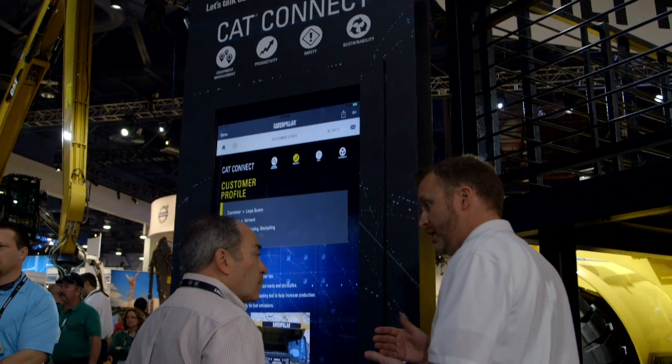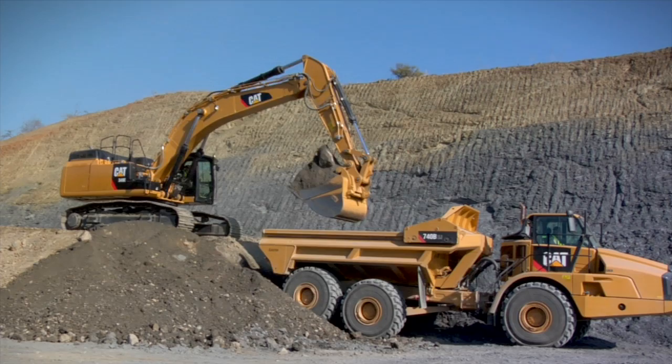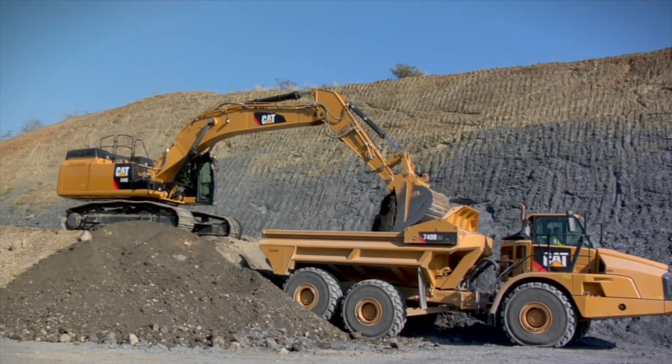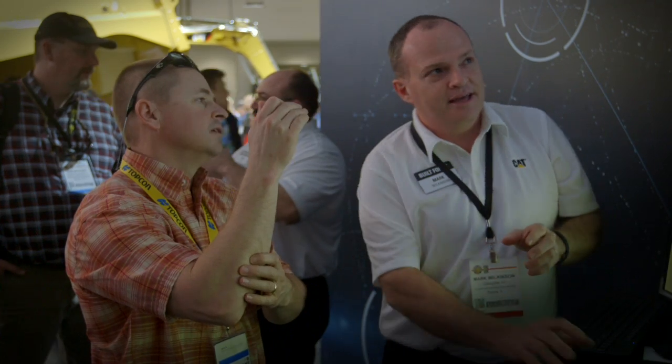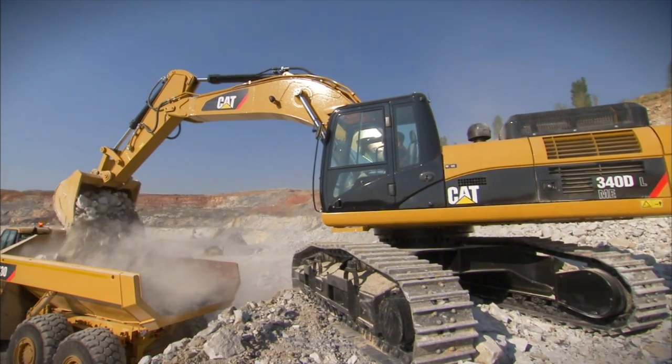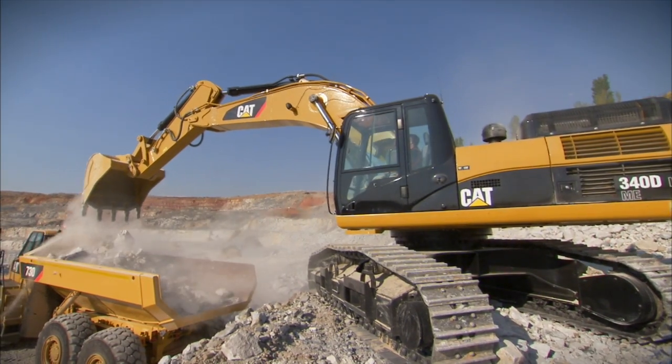CAT Connect Technologies help customers get the most value from CAT equipment or mixed fleets. It makes smart use of technology and services to monitor, manage and enhance operations so customers can take control of their job sites. Using the information gathered from machines equipped with CAT Connect Technologies, customers can find new ways to enhance production, reduce costs and improve safety.